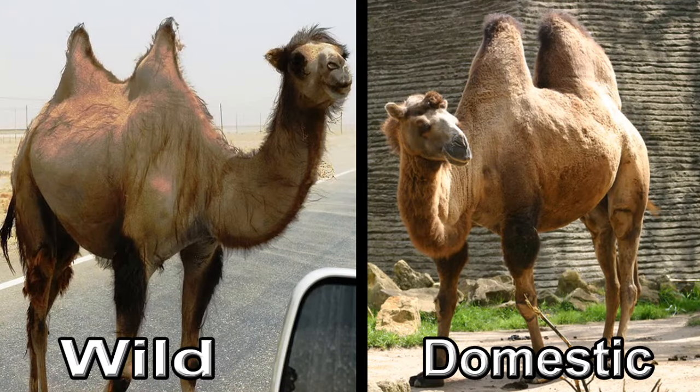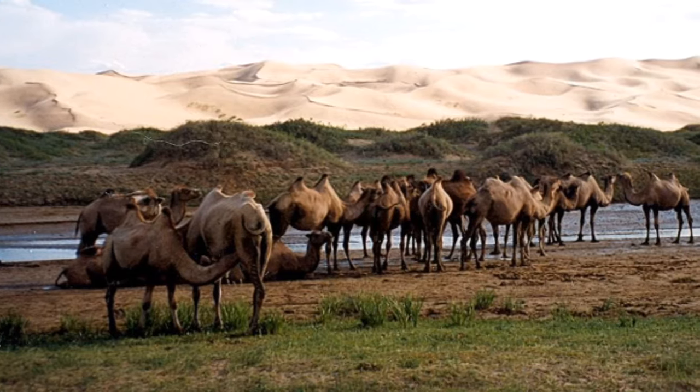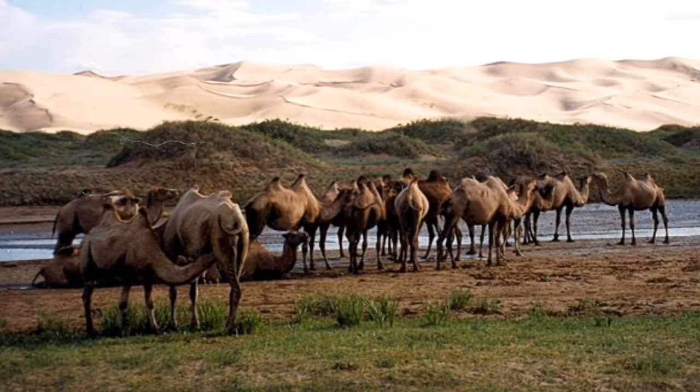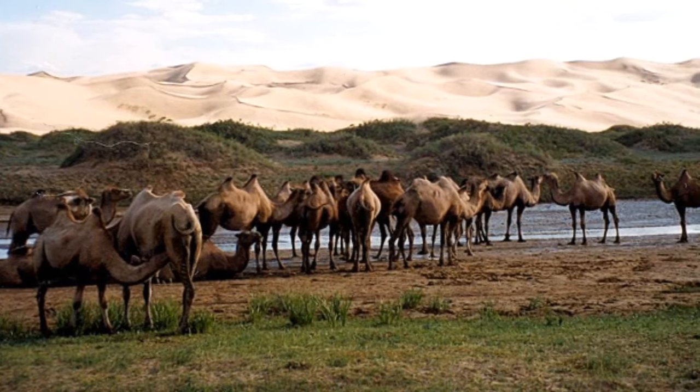At first glance, wild and domestic Bactrian camels look very much alike, but they are actually two separate species. The wild Bactrian is smaller and thinner than its domestic cousin and also has smaller humps, shorter fur, and a flatter skull.